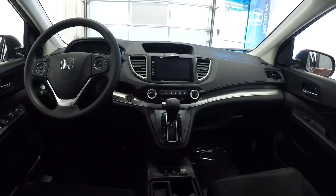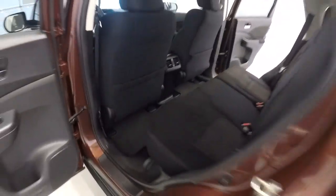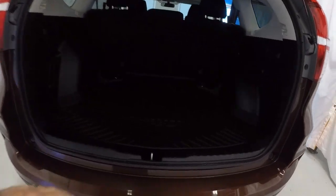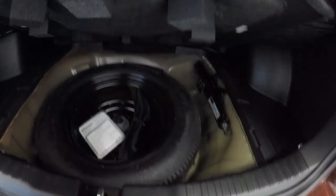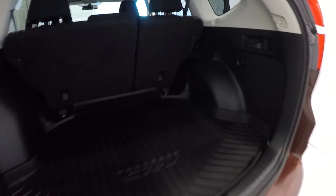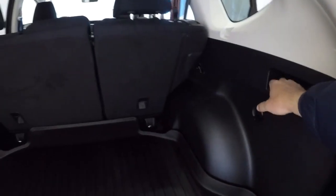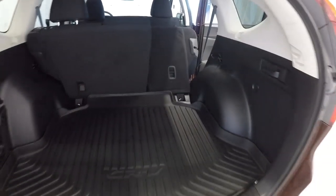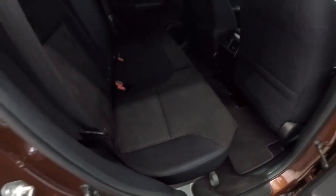There's a nice protector mat in the cargo area — lift it up and you've got your spare tire and jack underneath. Plenty of space back here with handles on either side. Simply pull those handles and the seats come down, really opening up the cargo space. The seats are very light but durable — just lift them up and pop them back into place.